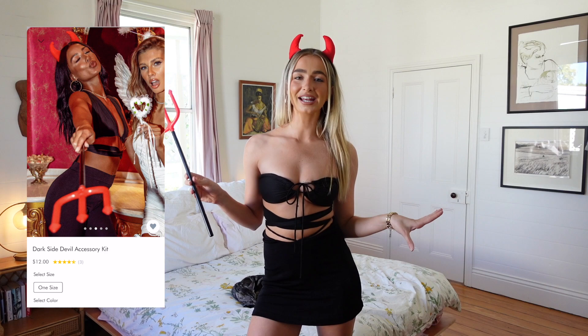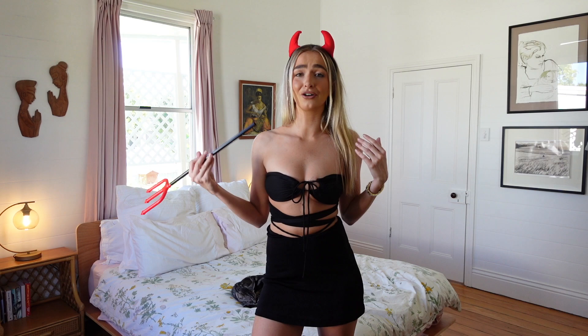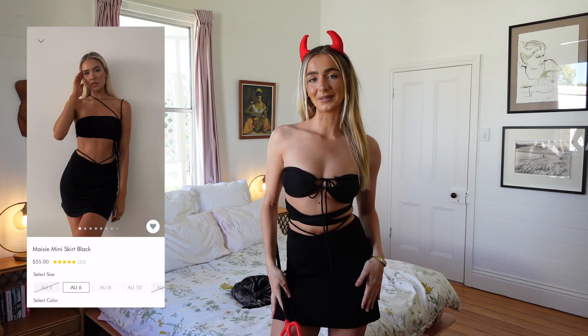It wouldn't really be a Halloween outfit ideas video if I didn't incorporate a devil or an angel. Princess Polly actually sells this devil accessories kit on the website, which makes recreating a devil look super easy and convenient. This look is definitely the easiest to recreate — just chuck on a black fit and this devil accessory kit, you're good to go. I have on a black mini skirt and then this wrap top that I love so much. You can create so many versatile looks with it — a halter neck or wrapped normally. I'm wearing it off the shoulder with the two ends wrapped around my waist, and I have on these knee-high black boots, which I think just made the look.